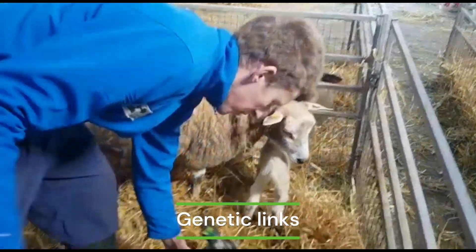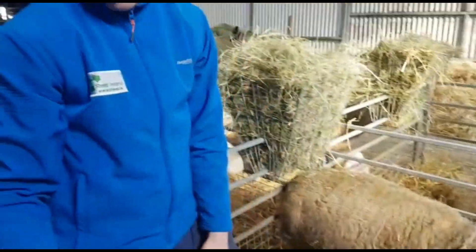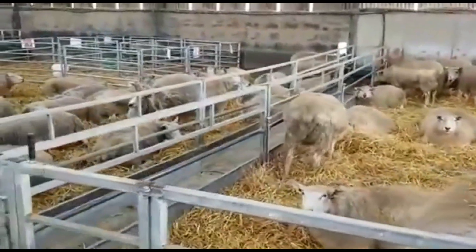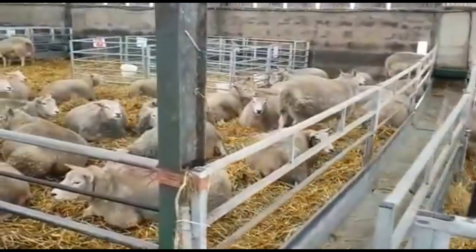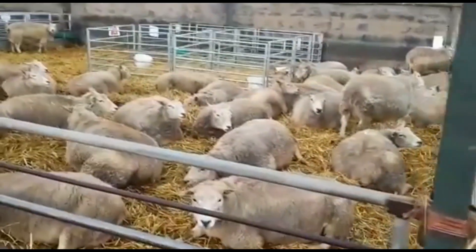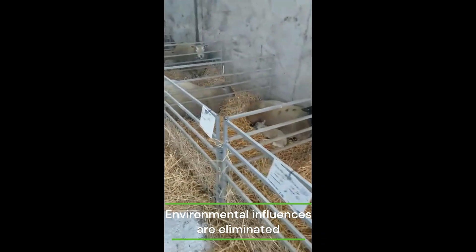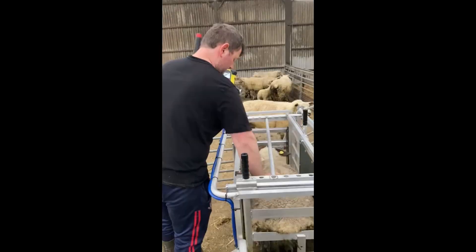Genetic links between breeds and breeding groups are critical elements of any genetic evaluation program. Without genetic linkage, the performance of different groups of sheep could not be fairly evaluated. To maximise the genetic linkage that can be delivered by the CPT, Sheep Ireland attempts to locate widely used pedigree sires across different regions around the country. By taking these rams to a single location and using them on the same flock, environmental influences on lambs' performance are largely eliminated, as all lambs are subject to the same conditions.